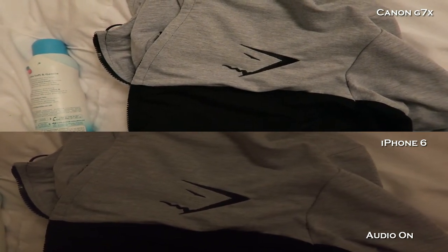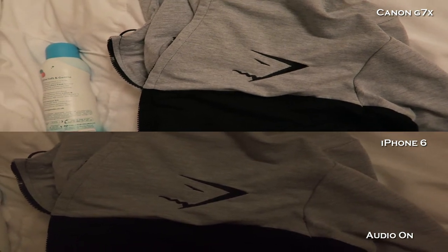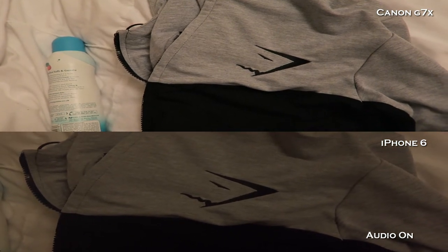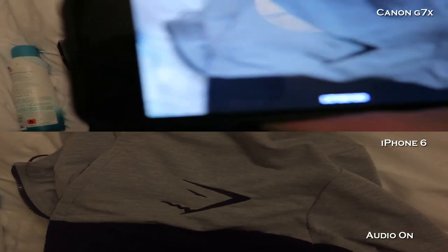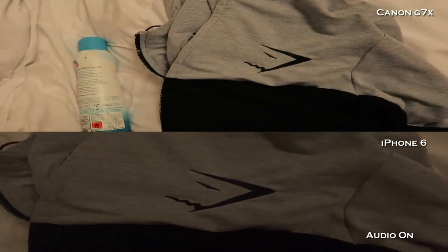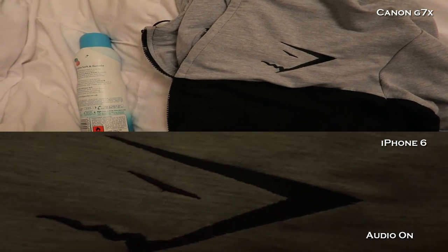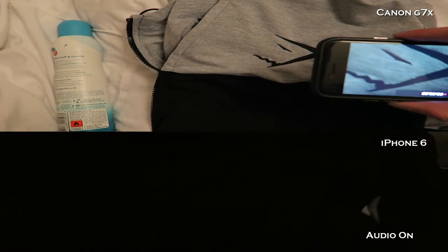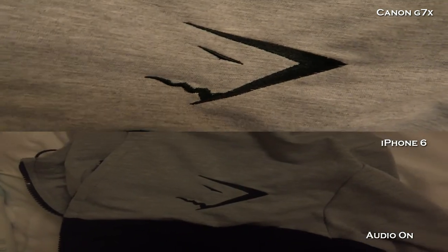For some reason on iPhones when you go into the recording mode, it likes to zoom in. As you can see, if I move the Canon straight over, we are actually at the same distance from the hoodie. Let's go in a little bit closer and see how the autofocus works — see if we stay focused in with the iPhone. Staying nicely focused with the Canon. Let the Canon autofocus.